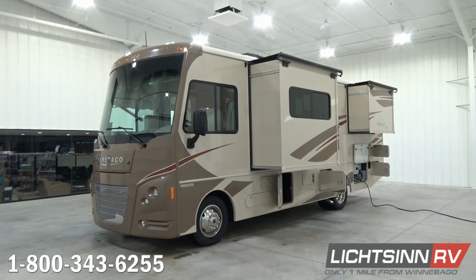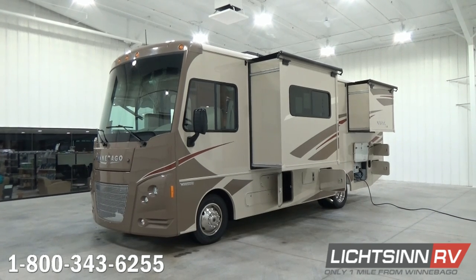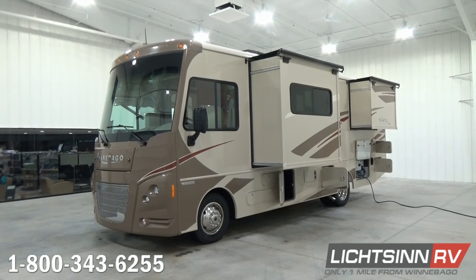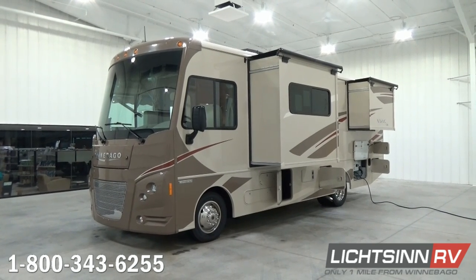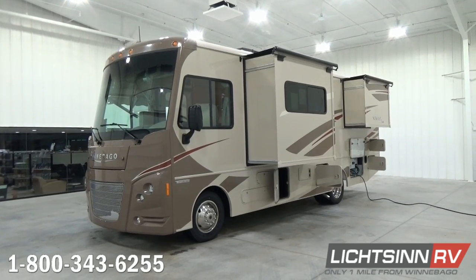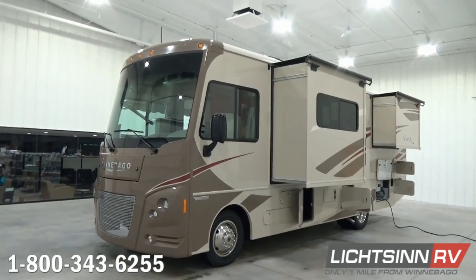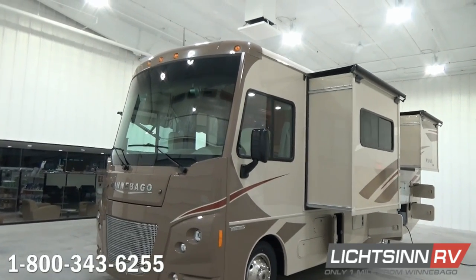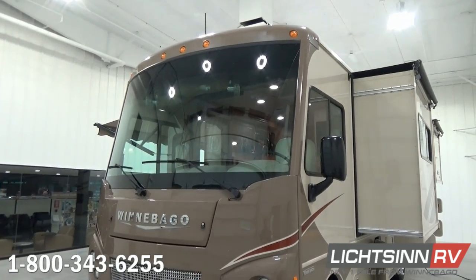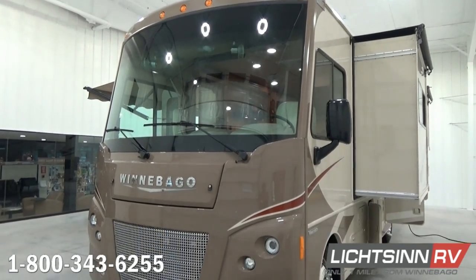The Winnebago Vista and Itasca Sunstar are identical all the way down to features, quality, content, and price. The only difference is interior color palettes and exterior color schemes. Now, the all-new enhancements to the front end of this 2016 Winnebago Vista LX include an all-new front cap styling with contemporary lighting and an all-new aluminum bright front grille.